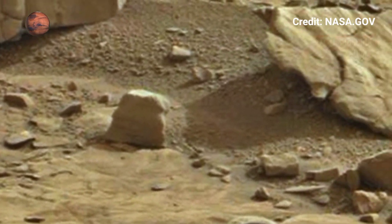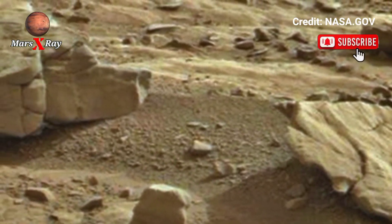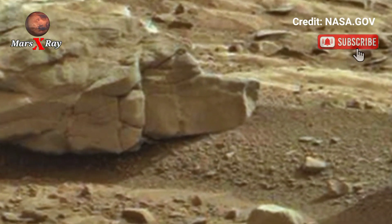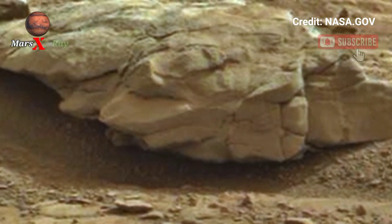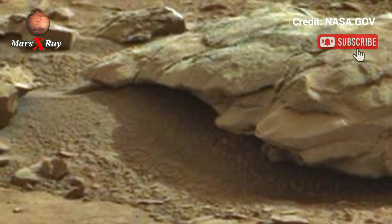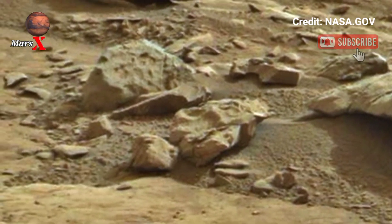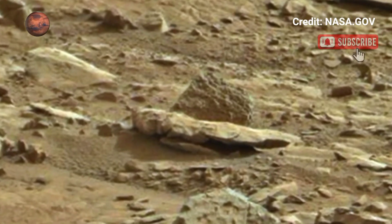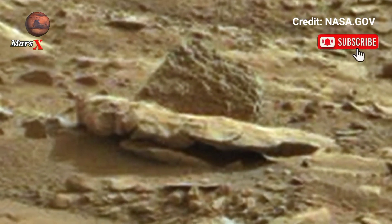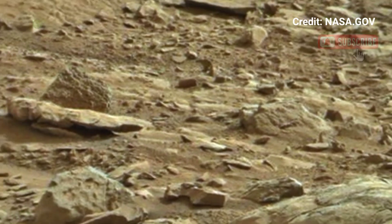The footage showcases sweeping views of Mars' alien landscape, filled with craters and dunes. Soft winds kick up Martian dust, creating an eerie yet beautiful atmosphere. You can almost hear the silence of the red planet through the visuals. The video captures both the beauty and isolation of another world — a truly historic moment in space exploration.